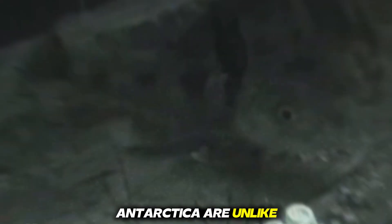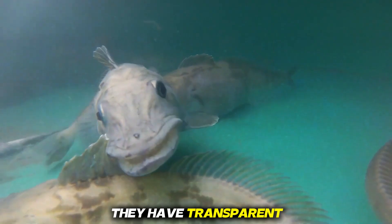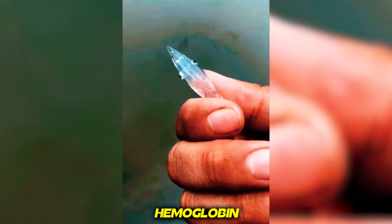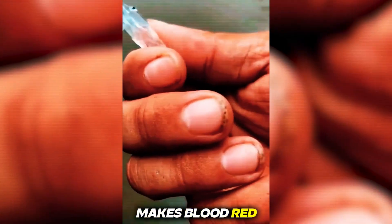Number two, ice fish. Ice fish from Antarctica are unlike anything else on Earth. They have transparent blood, nearly see-through organs, and no skin pigments. They're the only vertebrates without hemoglobin, the protein that makes blood red.